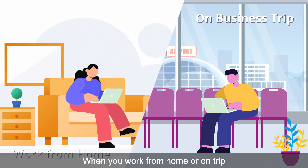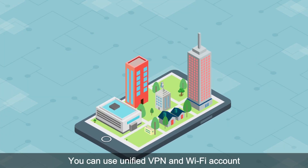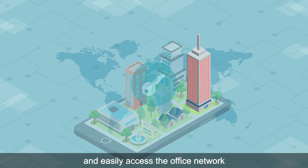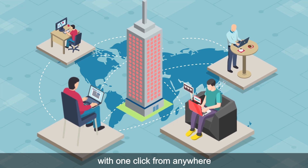When you work from home or on a trip, you can use a unified VPN and WiFi account, and easily access the office network with one click from anywhere.